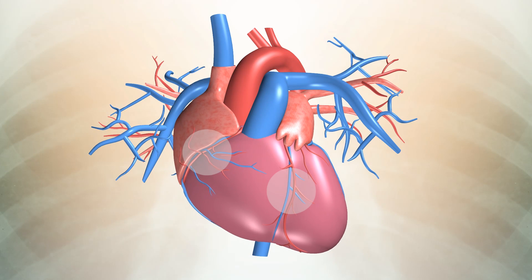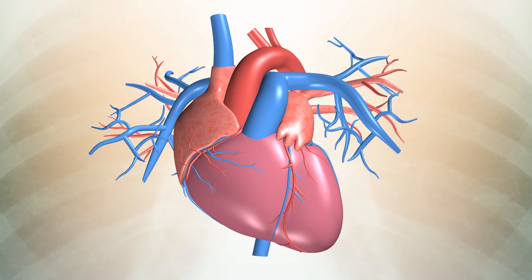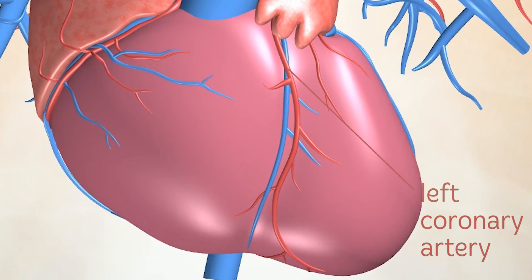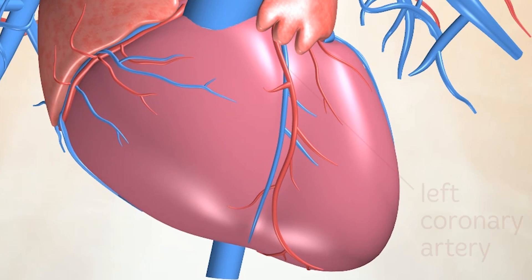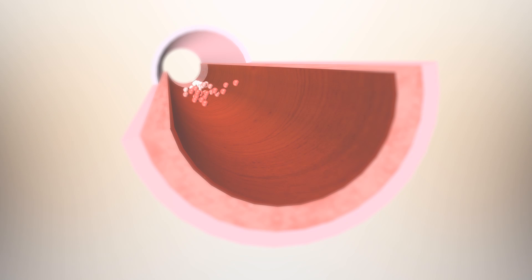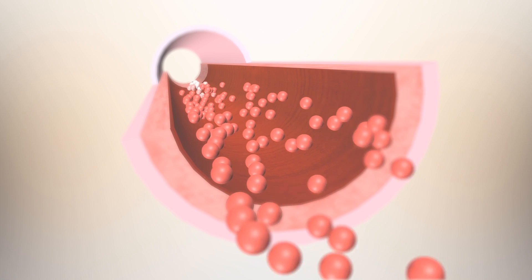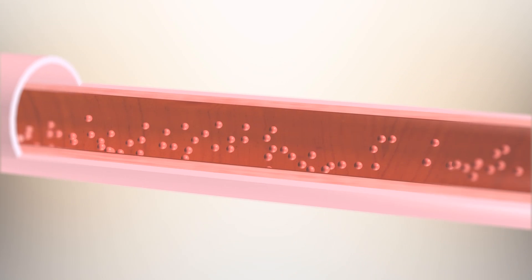Two main coronary arteries, the left and right, branch off from the aorta. These in turn branch off into smaller arteries which supply oxygen rich blood around the entire heart muscle. The right coronary artery supplies mainly the right side of the heart and the left coronary artery supplies the left side of the heart. Coronary arteries, like other arteries in our body, are like hollow tubes. They have a strong outer wall and a more delicate inner lining.